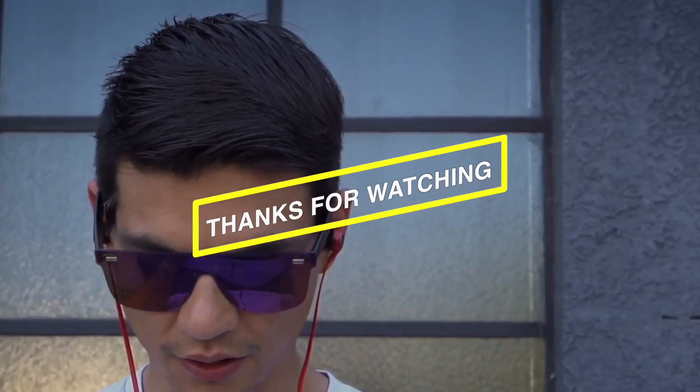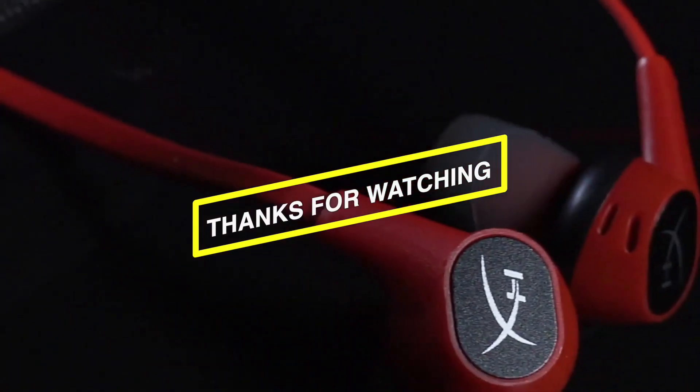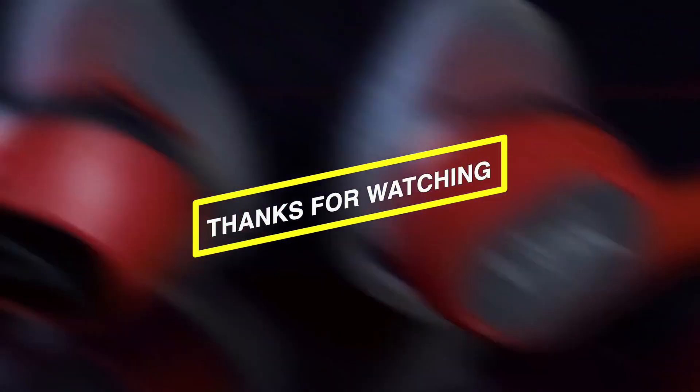Remember to hit that subscribe button and turn on the notifications for more exciting videos from our channel. Bye for now!